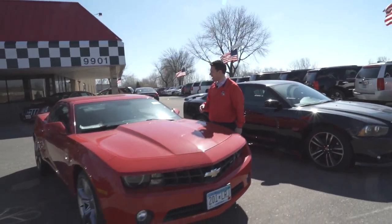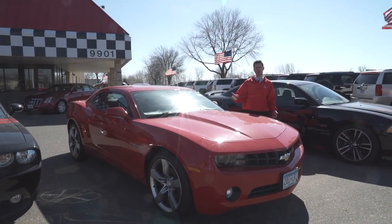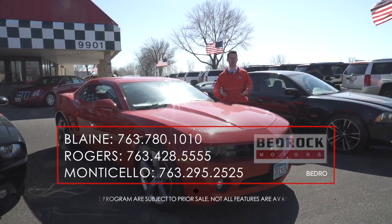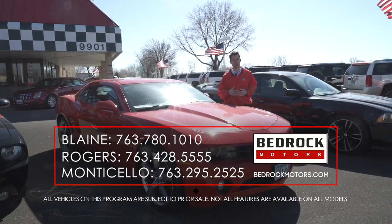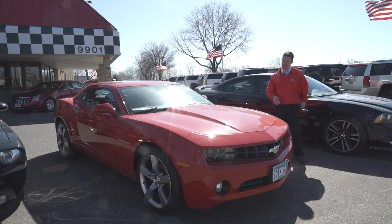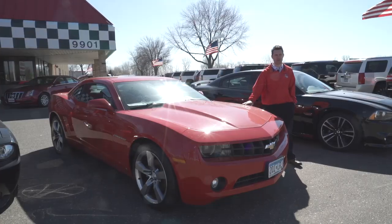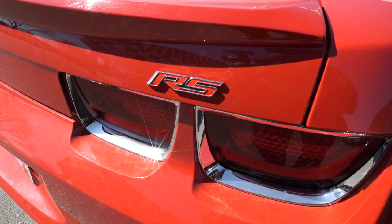Up next we're going to look at a 2010 Chevy Camaro. What we look for is not the most expensive sports car out there, but we want to find something that looks really nice that's affordable. When you check out our prices, you'll find that these cars are within reach for the average person. This particular car only has 30,000 miles on it. It has 20-inch wheels, a spoiler in the back, automatic transmission, the V6, and it's the RS appearance package.